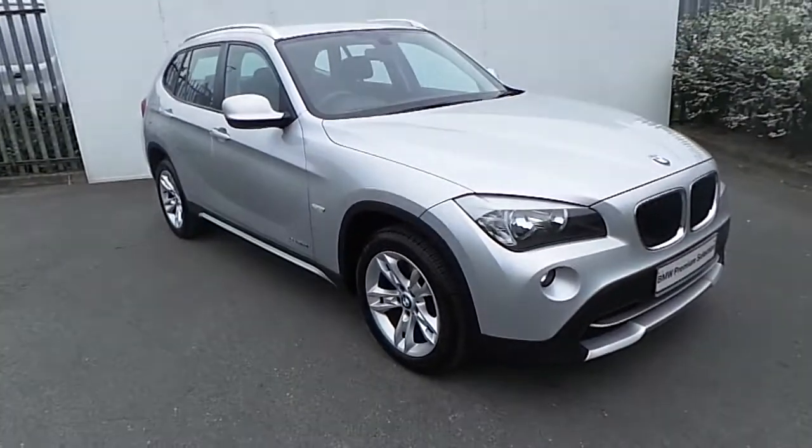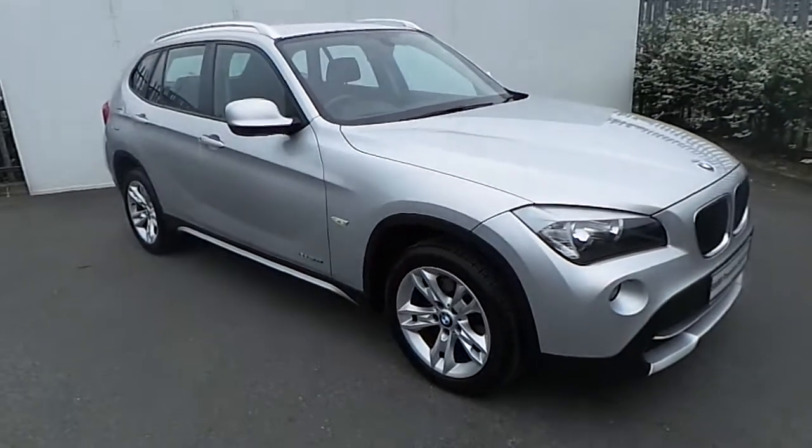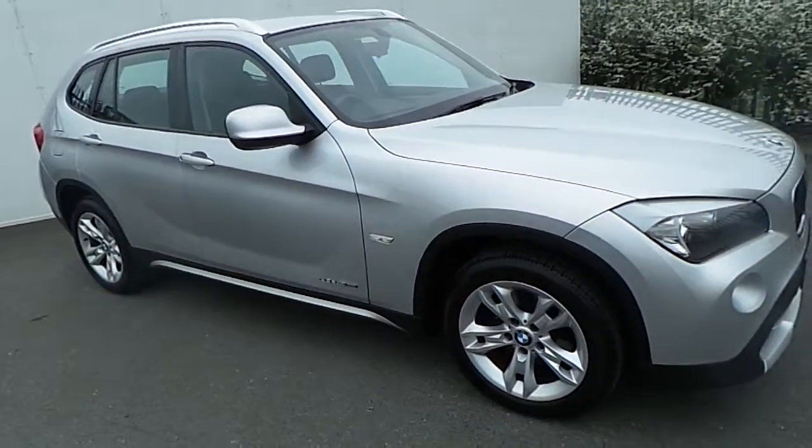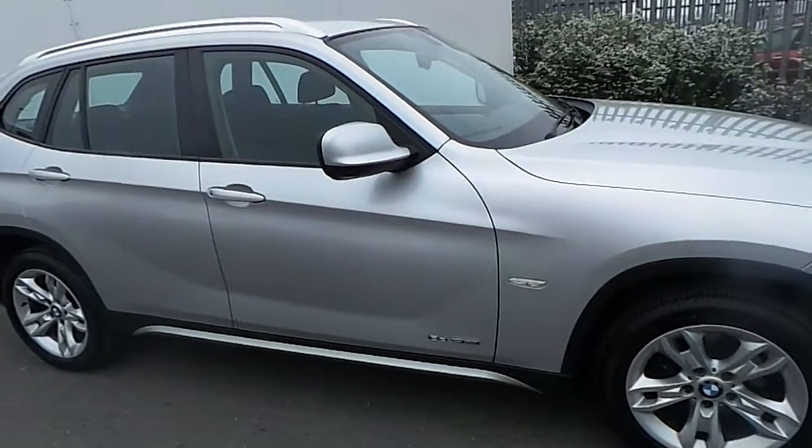Hi, it's Paulina here from Joe Duffy BMW, and today I'm going to give you a quick run-through of this BMW X1 1AD S Drive, presented in titanium silver metallic paint.